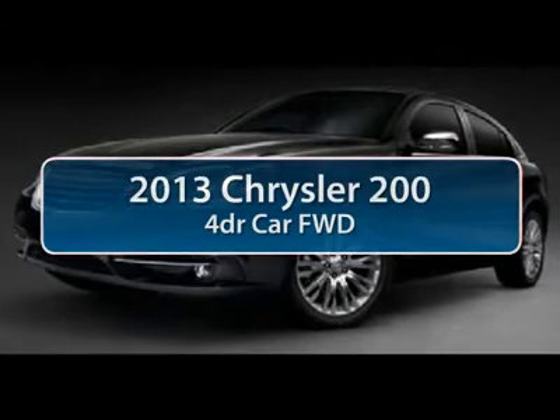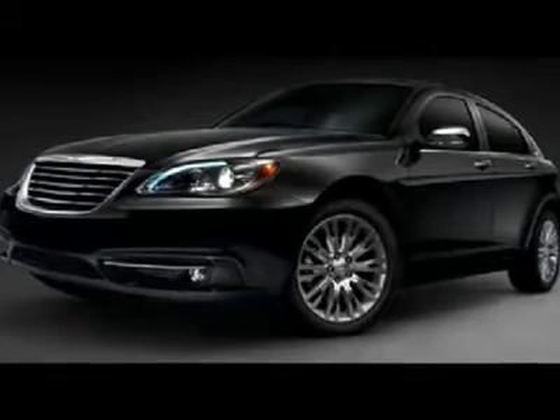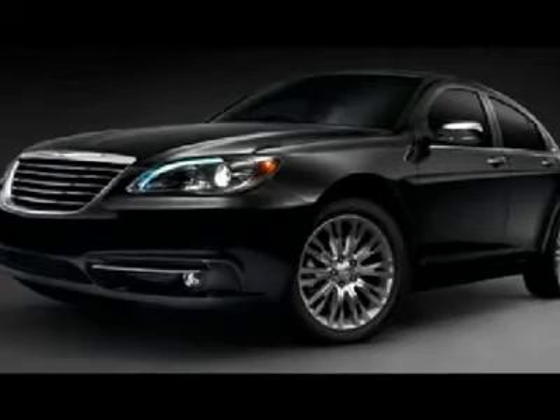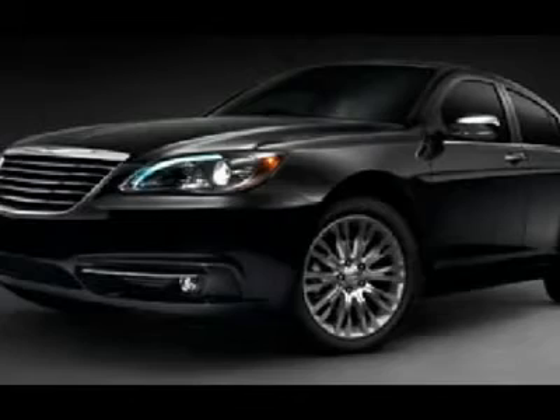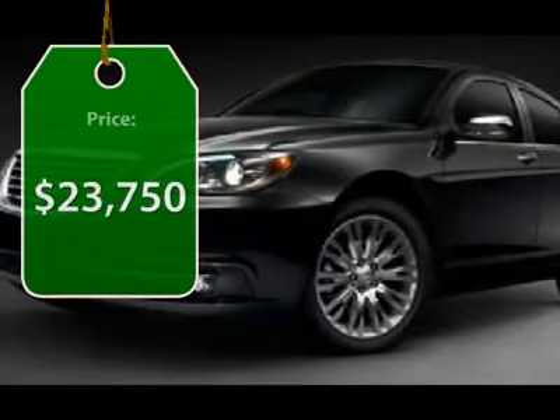The 2013 Chrysler 200. This mid-sized sedan from Chrysler is loaded with modern comforts. Thicker seats, LED lighting, and noise dampeners are just a few. This 200 model for Chrysler takes an aggressive step into a competitive market and is priced below $25,000.